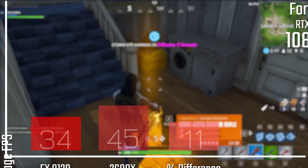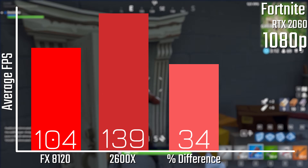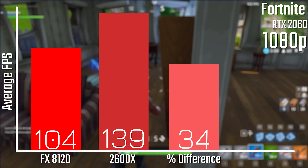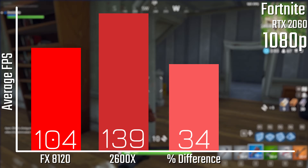When it comes to Fortnite, we're looking at a fairly similar result: 104 FPS with the FX8120 and 139 FPS with the 2600X, so that's a 34% performance improvement, which is awesome to see, especially in this more real-world scenario.